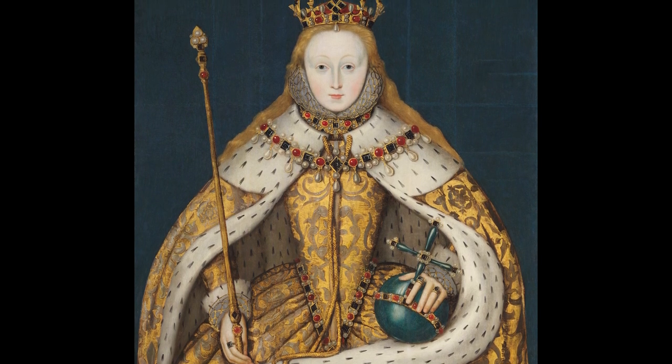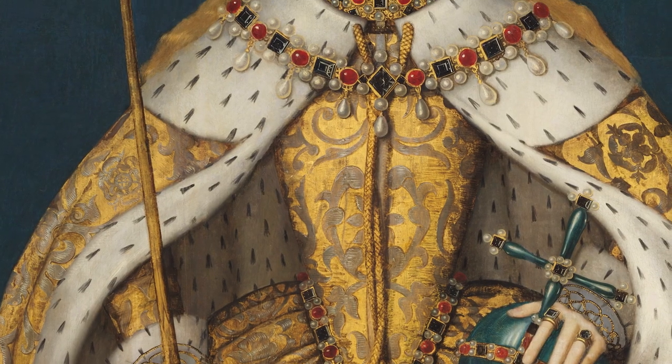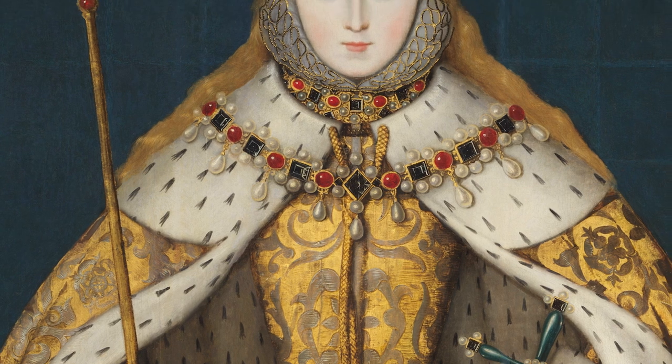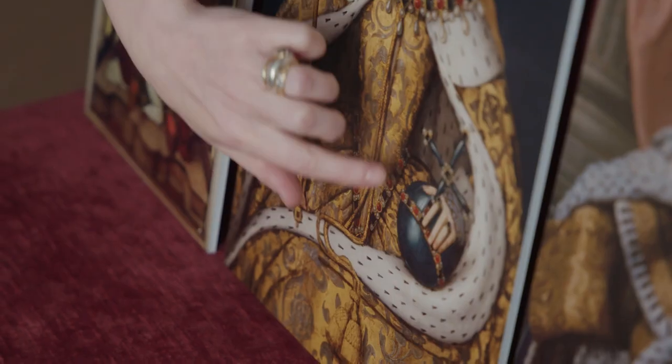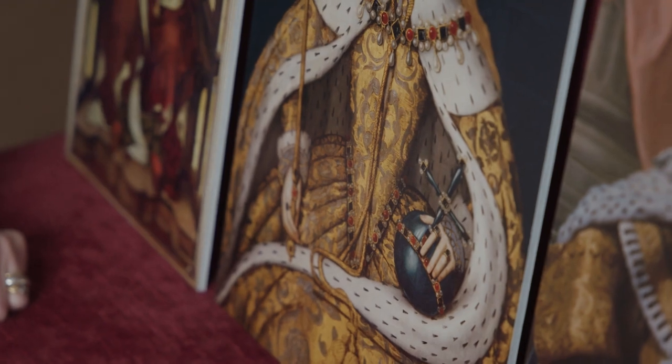She's creating a space and a barrier around herself. Her mantle is completely ermine lined — it's cloth of gold, and that fabric is made from real gold threads. It's just fabulous. She's also holding the orb and scepter, which are a reminder — with that cross — of the fact that she has been chosen by God to be the monarch.